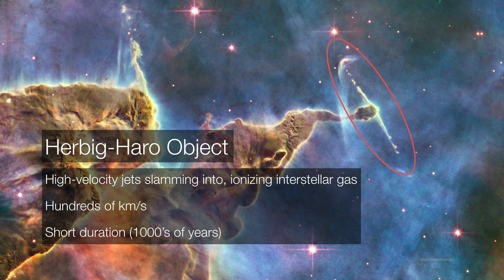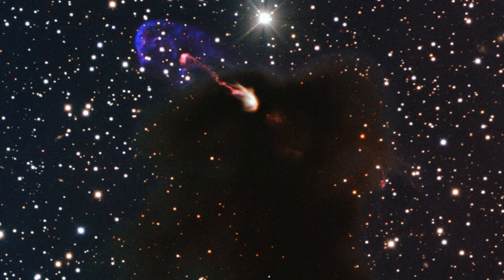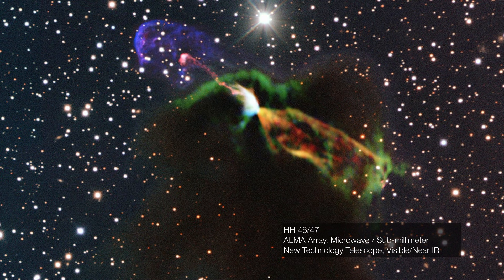Herbig-Haro objects are really just high-velocity jets slamming in at hundreds of kilometers per second. We think these are relatively short-duration events — maybe on the order of a couple thousand to a hundred thousand years or so. Remember that the formation of these stars takes place over tens of millions of years. Sometimes a very dense pillar of gas blocks one of those jets from view. Luckily, we can explore this region at infrared and submillimeter wavelengths, which allows us to see through much of that blocking gas and dust, revealing both lobes in the process.